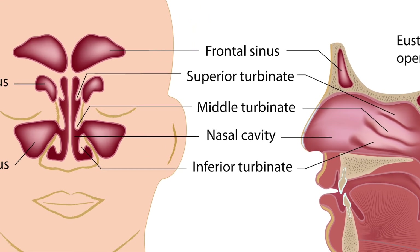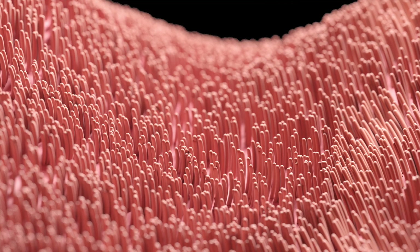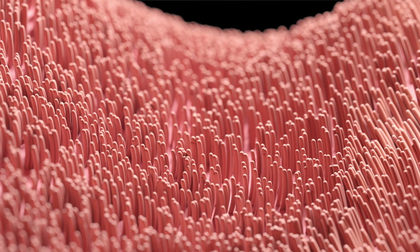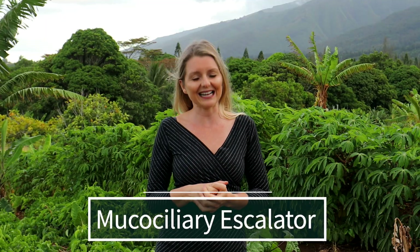Openings to the paranasal sinuses are found on the roof and the sidewalls of our nasal cavity. There are hair-like structures called cilia that line the area. These cilia are like little hairs — they move back and forth and thereby move particles trapped in mucus out of the nose and the mouth. Functioning cilia, believe it or not, are very important. In medicine, we call it the mucociliary escalator.